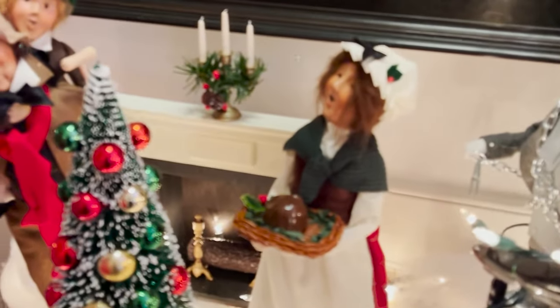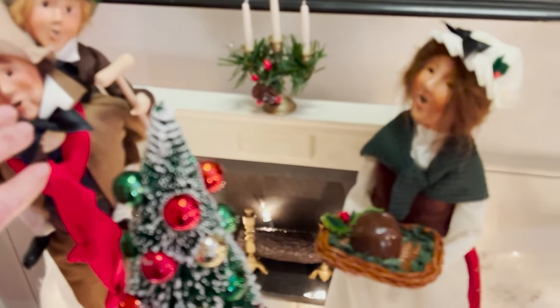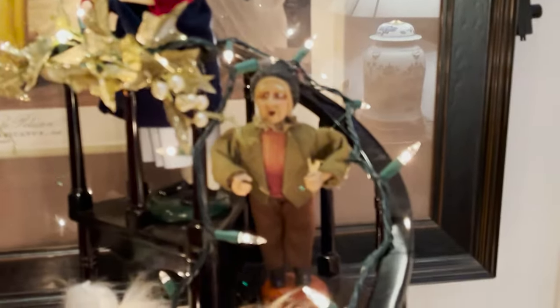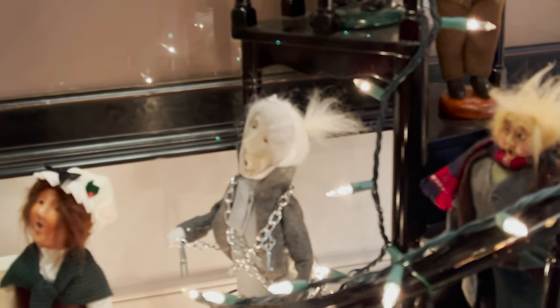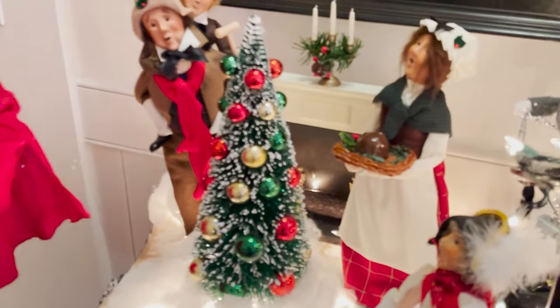Over here is poor little precious Tiny Tim, and his mama and his daddy. And here is that old Mr. Scrooge that made life so miserable for him. He's here looking over him — kind of scary looking. But I do love them. And look at this little fixture back here — it's a fireplace. They just have some of the neatest accessories.